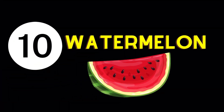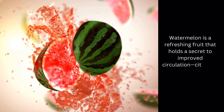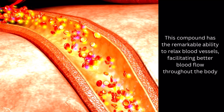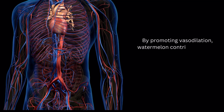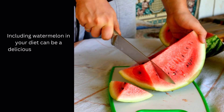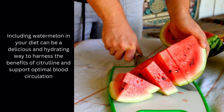Blood Circulation Enhancing Food Number 10: Watermelon. Watermelon is a refreshing fruit that holds a secret to improved circulation: citrulline. This compound has the remarkable ability to relax blood vessels, facilitating better blood flow throughout the body. By promoting vasodilation, watermelon contributes to the overall health of blood vessels, potentially reducing the risk of cardiovascular issues. Including watermelon in your diet can be a delicious and hydrating way to harness the benefits of citrulline and support optimal blood circulation.